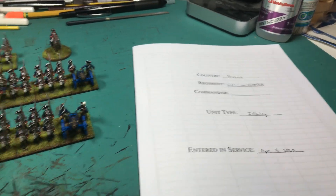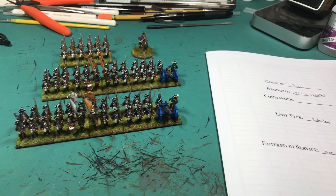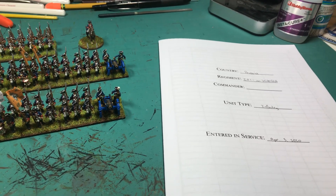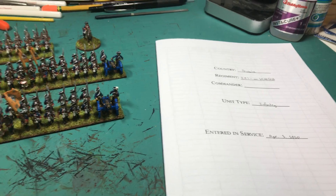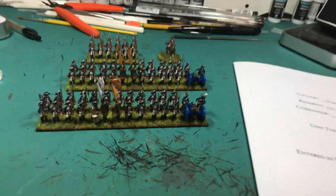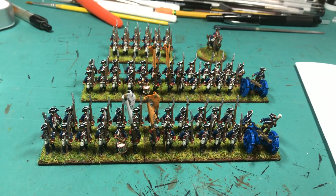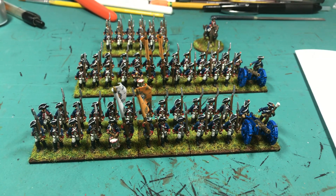So it's Prussian, Seven Years' War. It's the 1st Infantry Regiment, the von Winterfeld Regiment. The interesting thing about the Prussians — or at least, the Austrians on the Kronoskaf website have all of the battlefield regimental officers, who was in charge of the regiment on the field, listed for the Austrians.